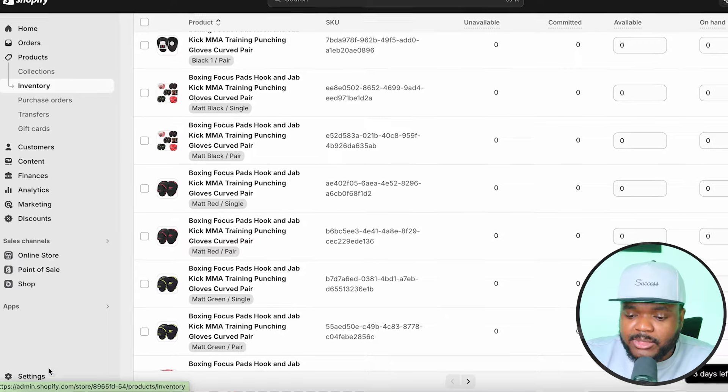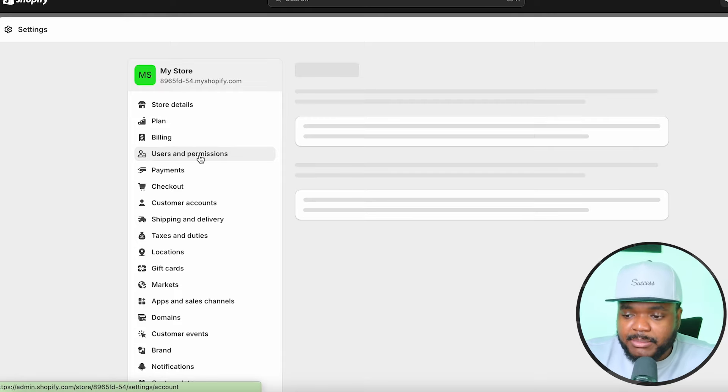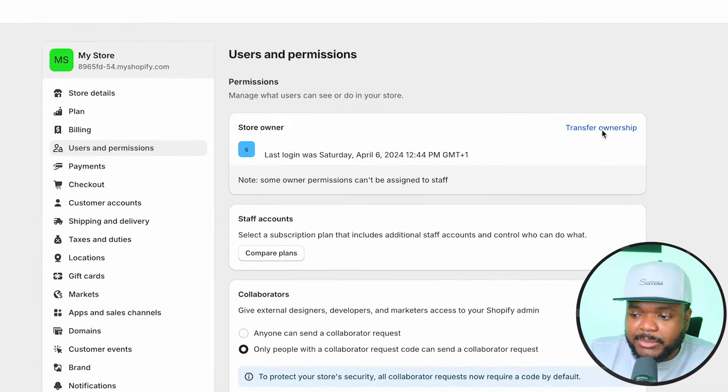What you need to do is come over to settings, then 'users and permissions,' and from here you're going to be able to transfer ownership. Bear in mind that you're only going to transfer full ownership over to the eBay seller's email address once they've sent you the rest of the money.